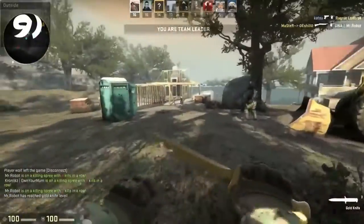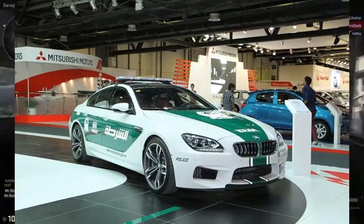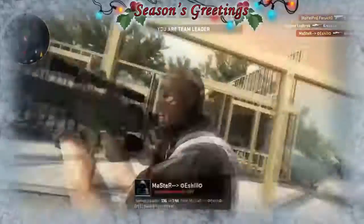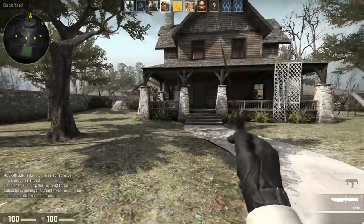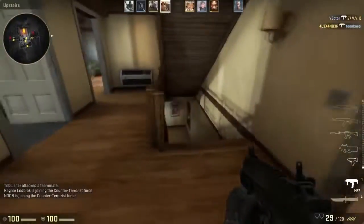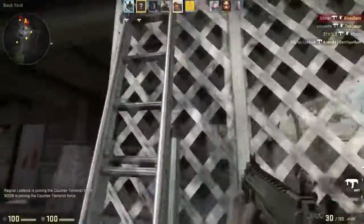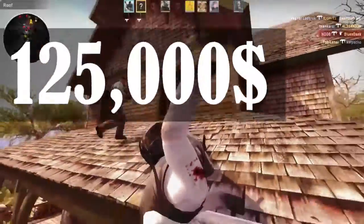Moving on to the 9th position, we have the BMW M6. The BMW M6 is capable of producing 560 horsepower, harnessed from a 4-liter engine, producing a top speed of 187 miles per hour or 250 kilometers per hour. It does 0 to 60 in 3.9 seconds. The estimated cost for the BMW M6 is around 125,000 US dollars.